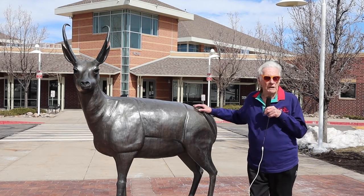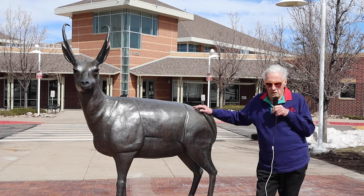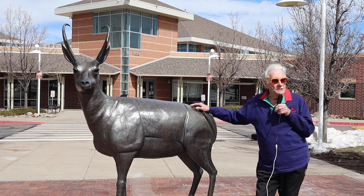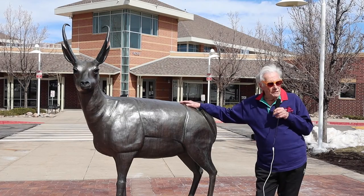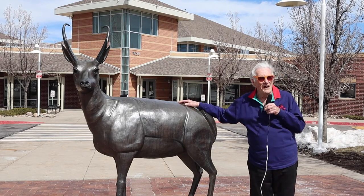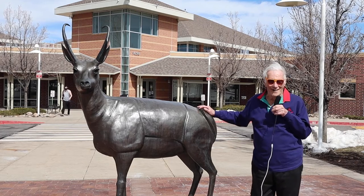So one thing led to another, and we ended up with this piece with its Indian name, and it has been here since, I believe, 2003. It's a cast bronze, and it will be here until, who knows? It might be here 5,000 years. It might be here after all of those people are gone.